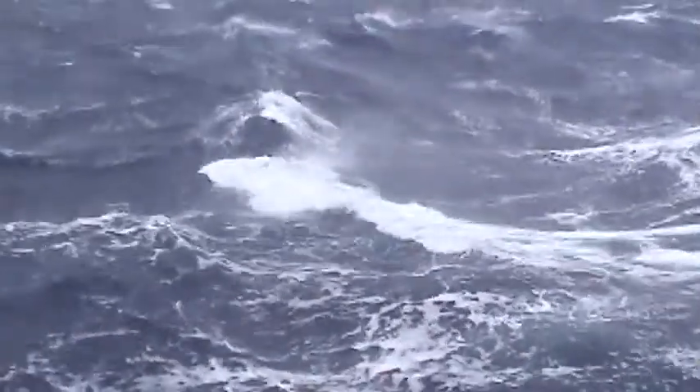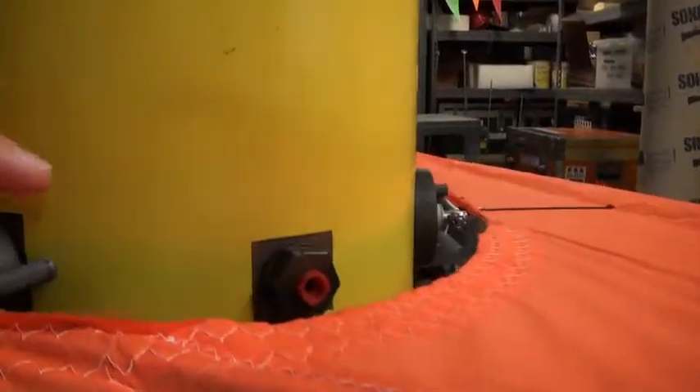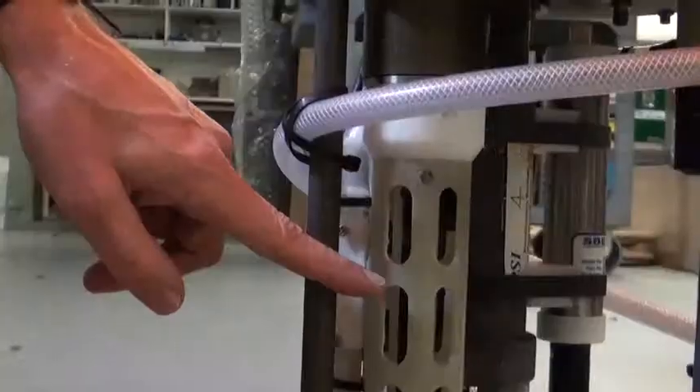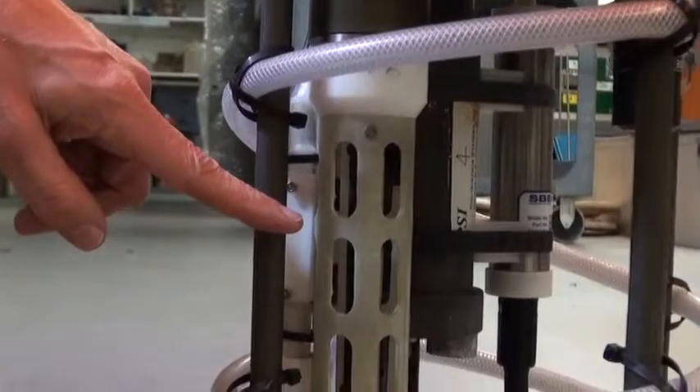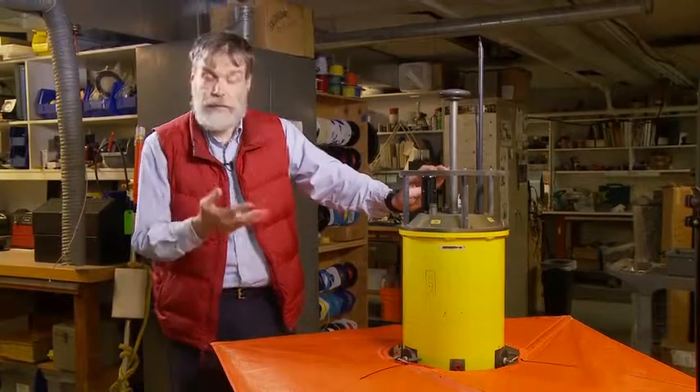The typhoon comes along and starts mixing up the ocean. It takes the water that's near the top of the ocean, mixes it down, takes the water that's a little ways down into the ocean, mixes it up, and this instrument, because it's floating like a balloon, traces those motions. This instrument is equipped with a number of sensors — a pressure sensor down underneath, and sensors that measure temperature and salinity. That tells us how much it's raining and how much heat comes in and out of the typhoon from the ocean.